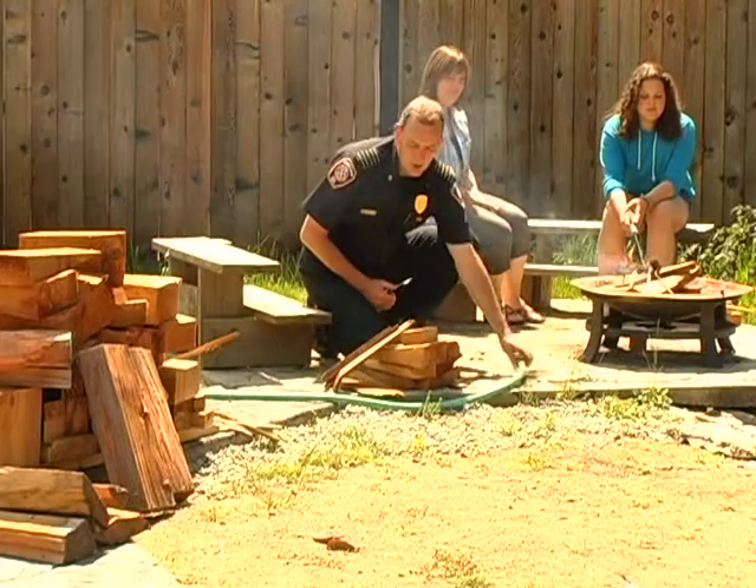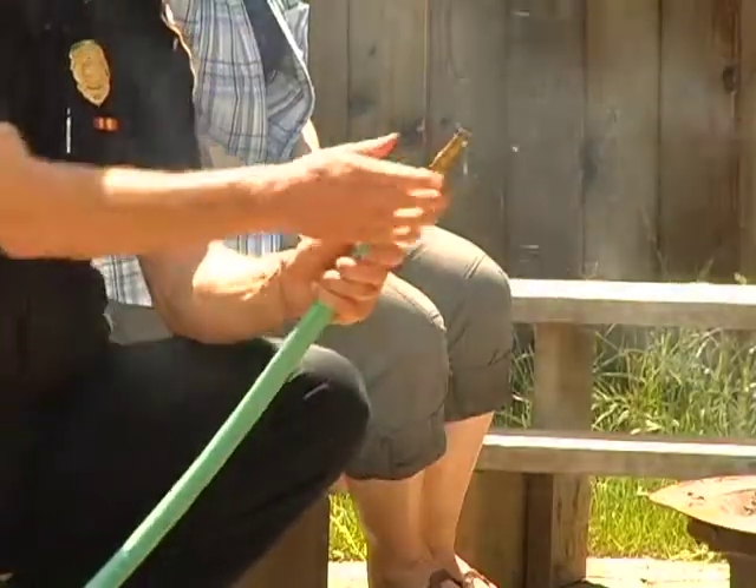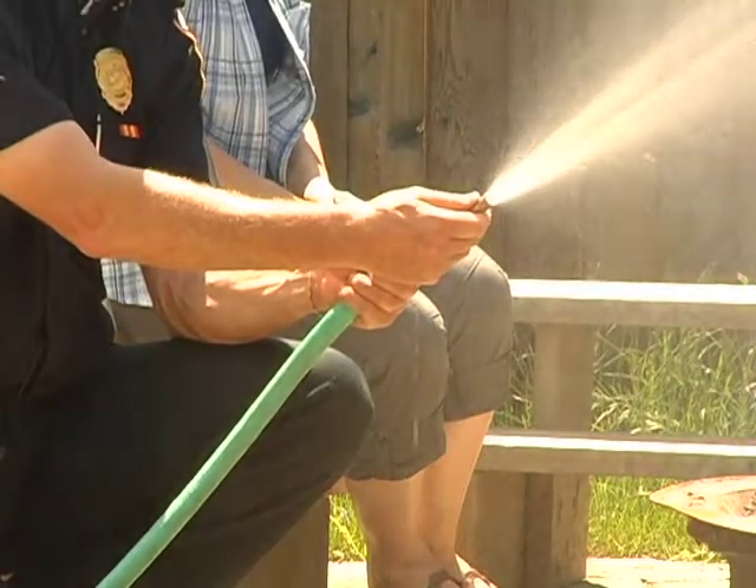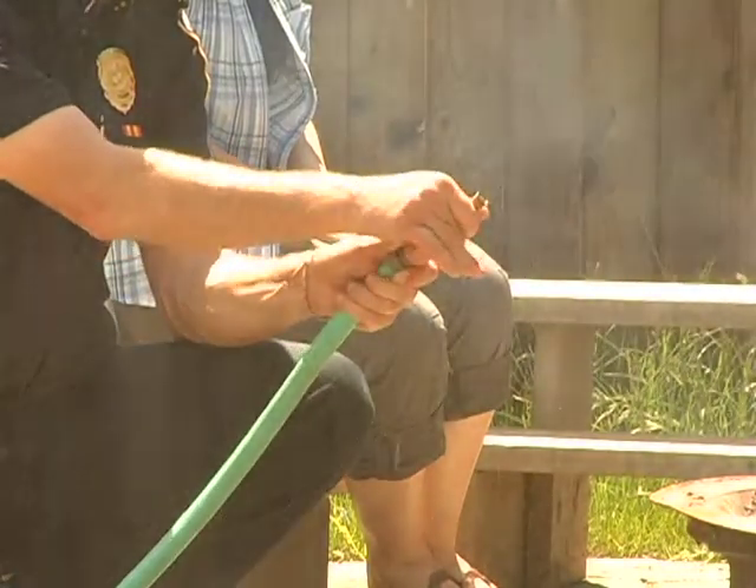You need to have a charged hose handy, so that means the hose is turned on and it's controlled at the nozzle, and that'll help you extinguish any fire that gets out of your fire pit.